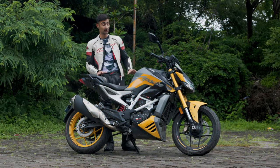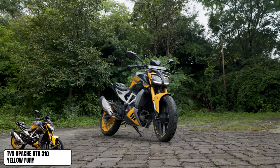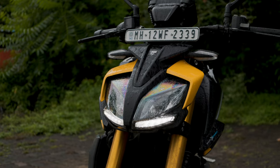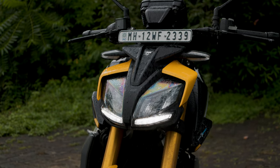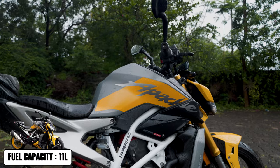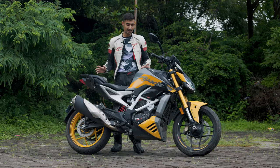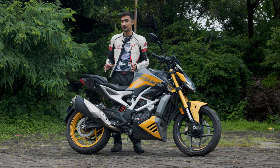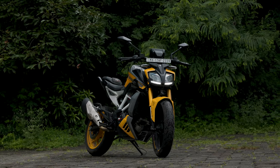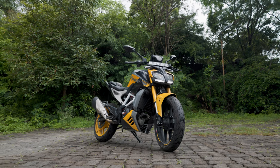The RTR 310 is a head-turner, no doubt, with its muscular cuts and really bold looks. It has a very beautiful Street Fighter style design and it definitely commands a lot of attention. On the front fascia, I really like the touches that make it resemble a Ducati Street Fighter, which is one of my favourite bikes, and the tank is really muscular and looks very transformer-like.